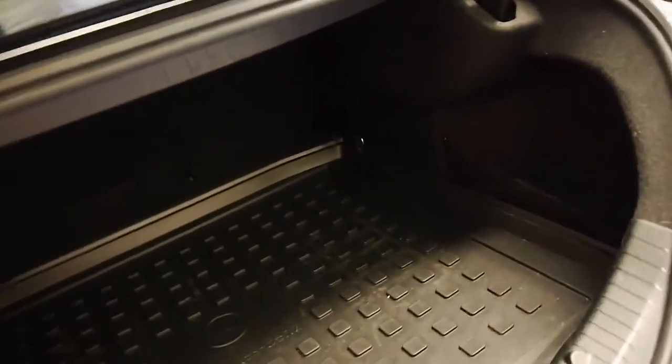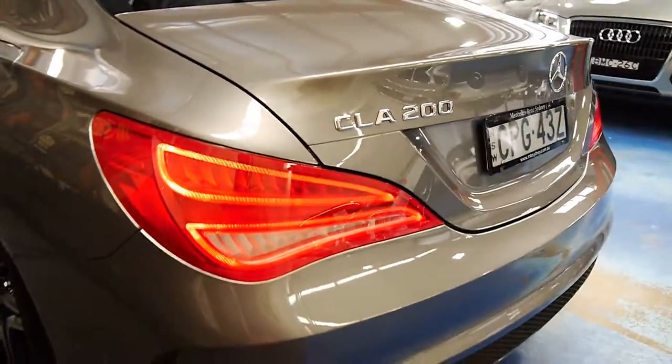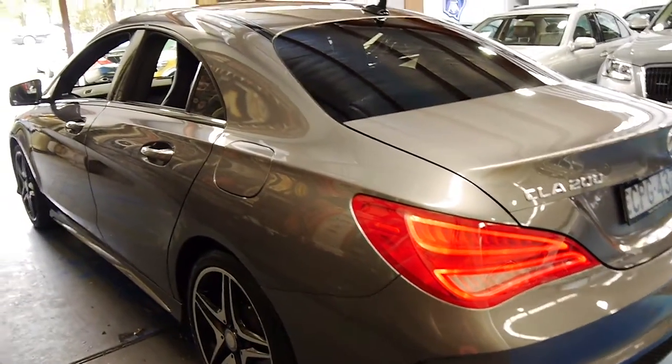It's got a Mercedes-Benz mat in the back as well, which is great — so if you're throwing things in and out of the boot, it doesn't damage the carpet. I think this is quite easily one of the best-looking cars I've seen in some time, from every single angle.